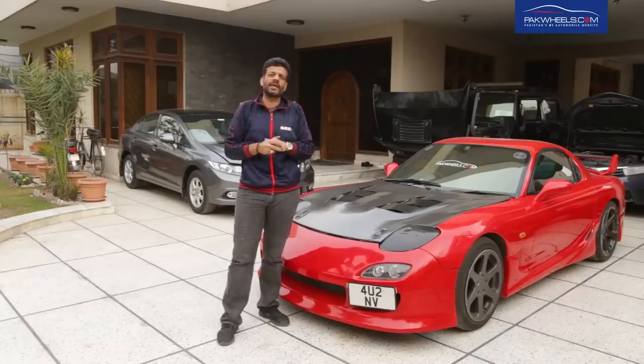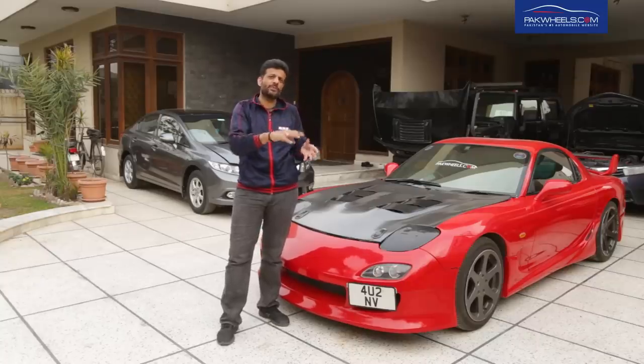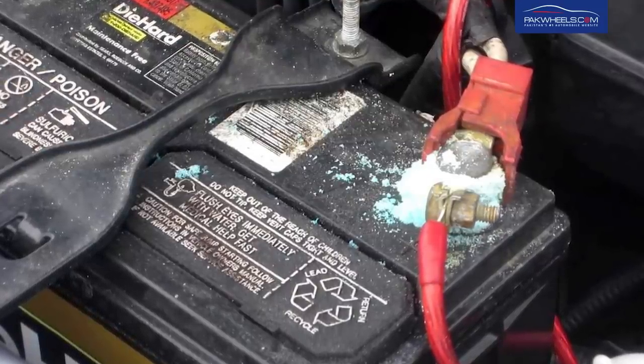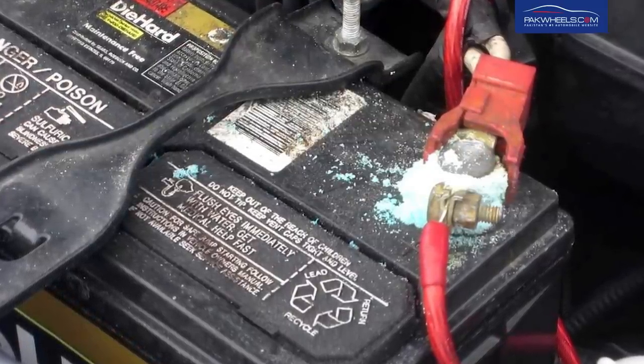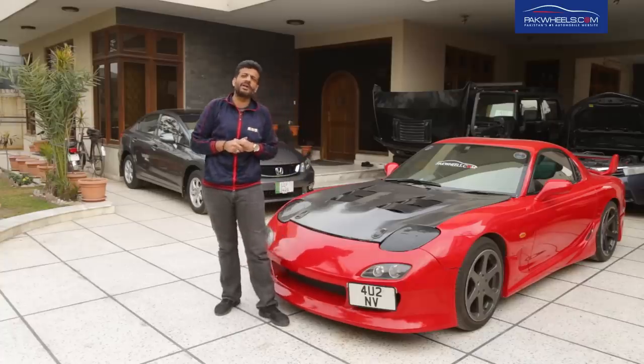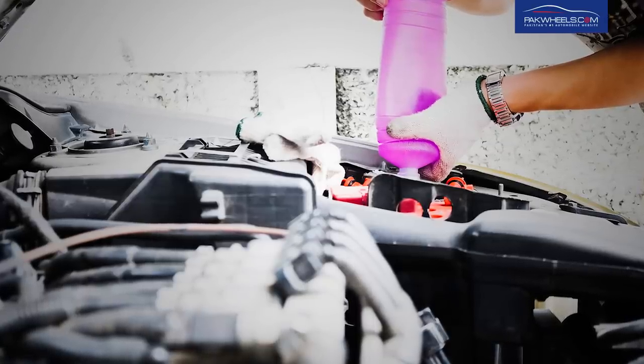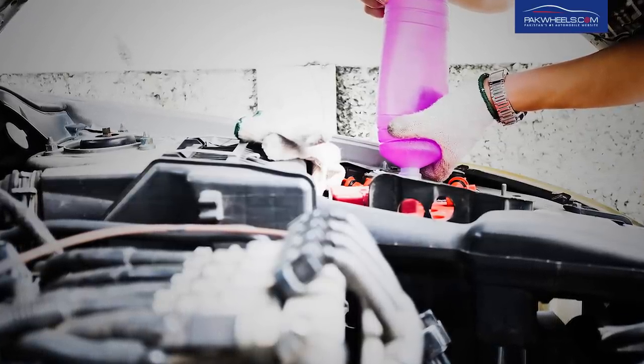The most important issue is that when you fill the water and it spillsover, it leaves marks on the body of the car or on the surface where the battery is placed, causing a lot of damage. With the maintenance battery, you have to add water every time, which I personally found very tiring.